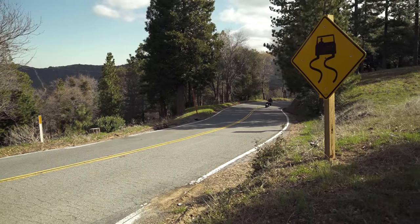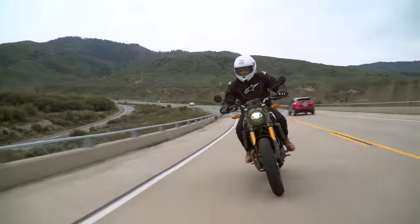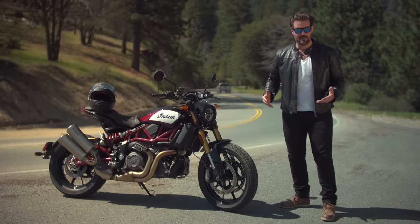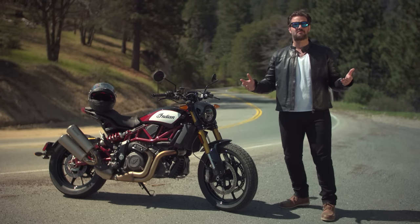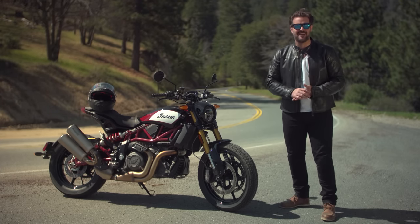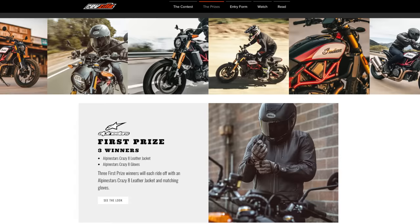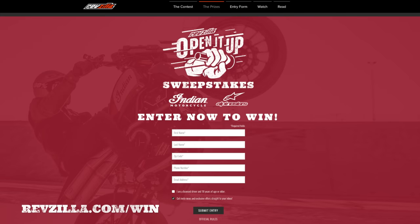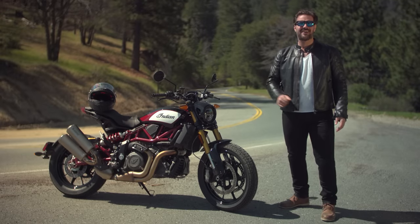Indian was kind enough to give us a brand new FTR 1200 S, and we're going to use it as a sport bike, a touring machine, as well as an off-road blaster. The best part is we don't have to give the bike back — they're going to let us modify it as we see fit and give it away to one lucky winner, along with a slew of Alpinestars gear and a few select Bell helmets. If you want your chance to win, sign up at RevZilla.com. But first, we need to see how good this bike actually is.